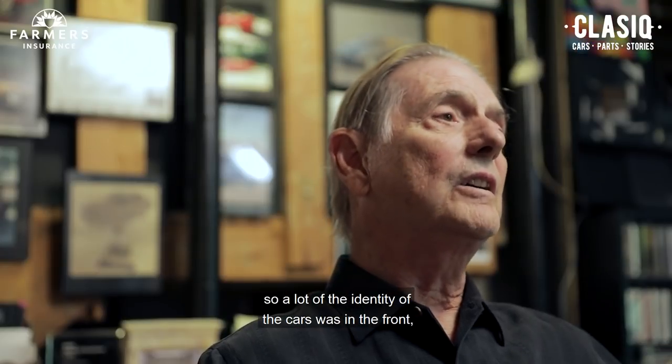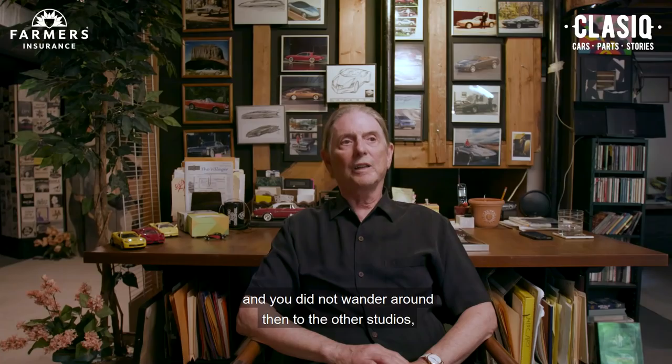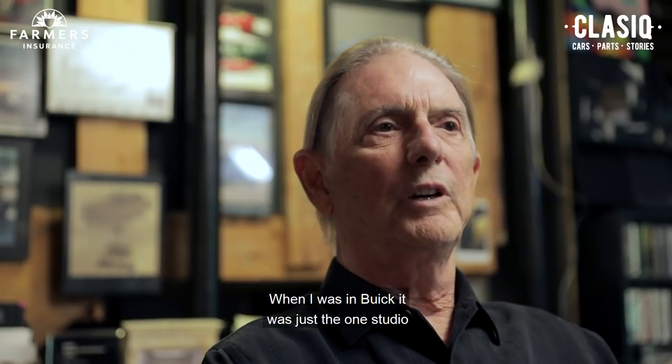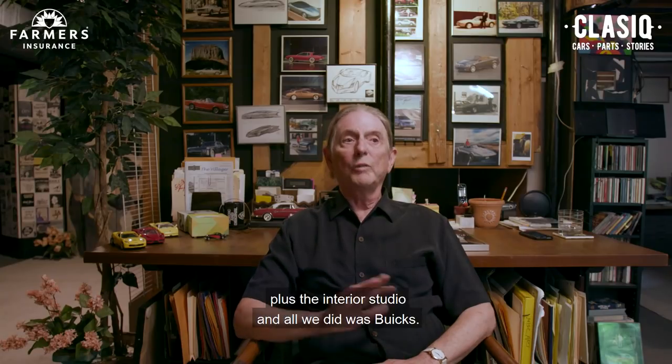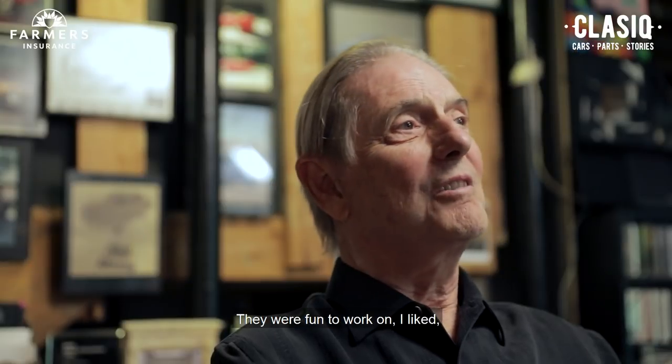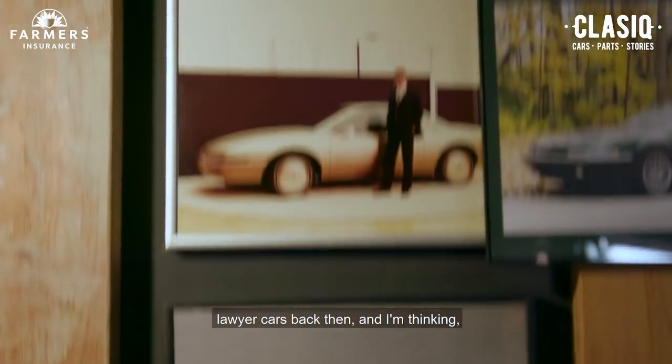A lot of the identity of the cars was in the front, so he wanted those fronts distinct — you did not wander around into the other studios, you weren't really welcome. When I was in Buick, it was just the one studio plus the interior studio, and all we did was Buicks. I liked it. When I first went in there as a young guy, I always heard of Buicks being the doctor-lawyer cars back then.